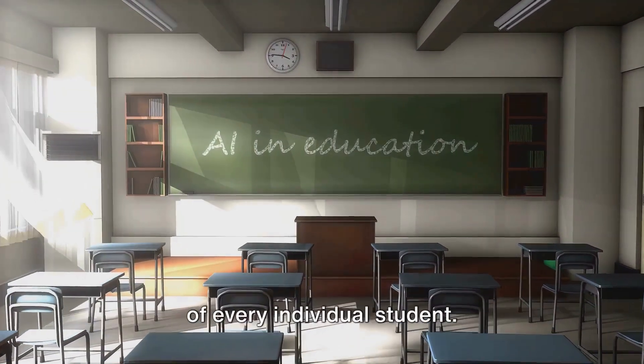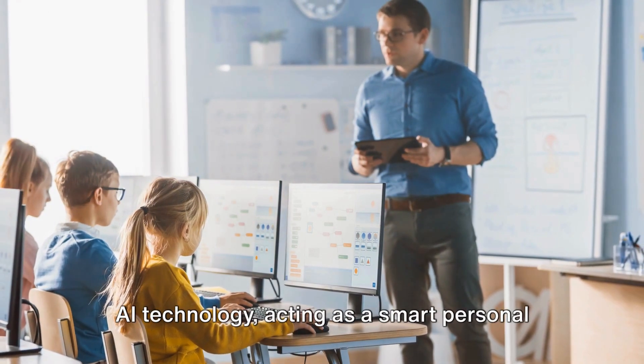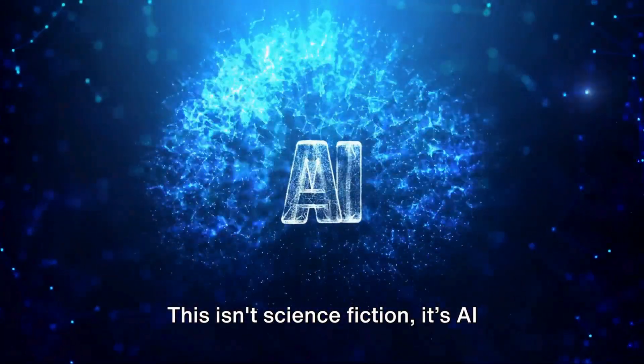Imagine a classroom tailored to the needs of every individual student. Wouldn't that be revolutionary? Picture AI technology acting as a smart personal tutor, adapting to each learner's unique style. This isn't science fiction, it's AI adaptive learning.